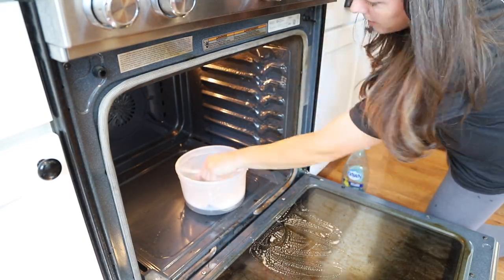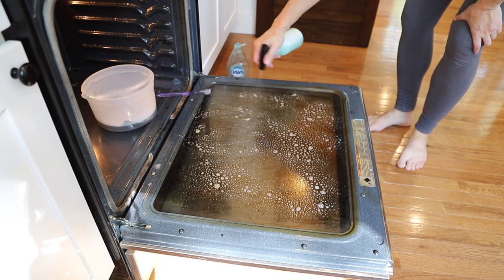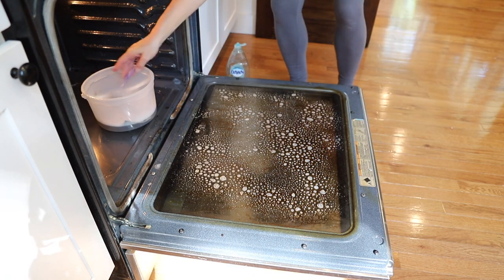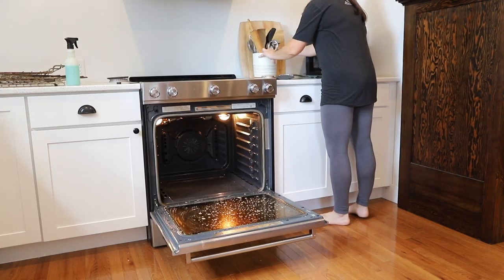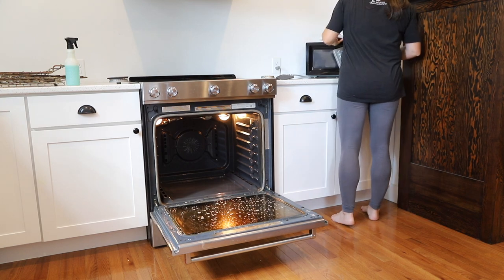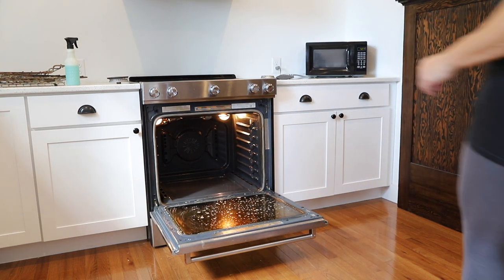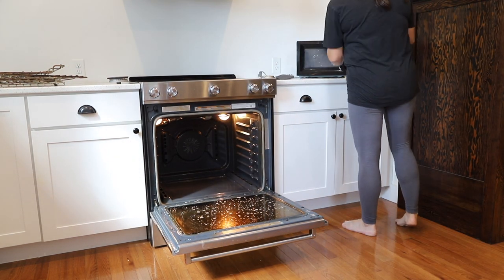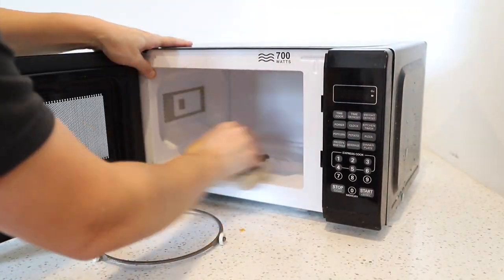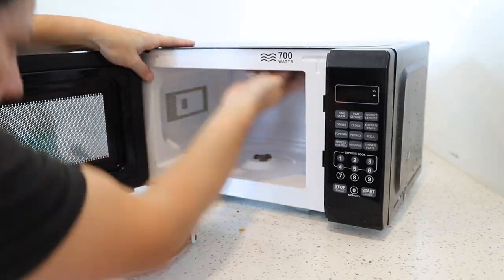This is a homemade cleaning spray that I'm trying out, made of basic household ingredients such as rubbing alcohol, vinegar, and Dawn dish soap. It seems to work really well on a lot of different types of surfaces. I let it sit for a while on really greasy spots so that it can be most effective. Before I scrub the inside of the oven door, I'm going to move on to the microwave.